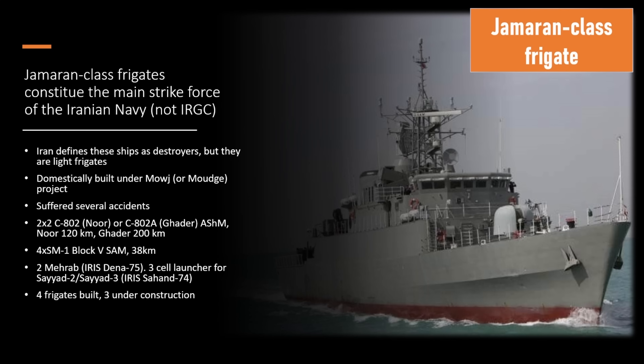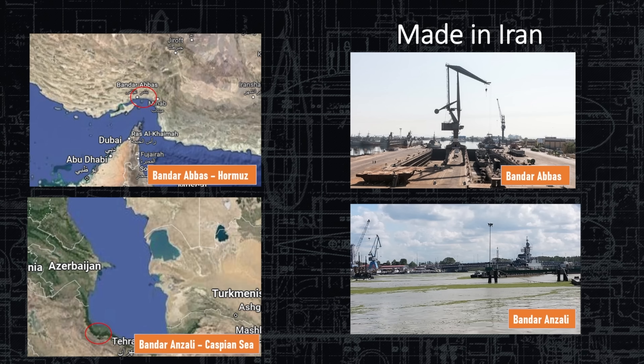There are different weapon and sensor configurations on every one of these four vessels, and we're going to go over those differences in detail. There are also three additional ships under construction, so they're not done building this class. The ships are built in Bandar Abbas, and because Iran also has a shoreline on the Caspian Sea, they have a shipyard up in Bandar Anzali for their Caspian Sea fleet.